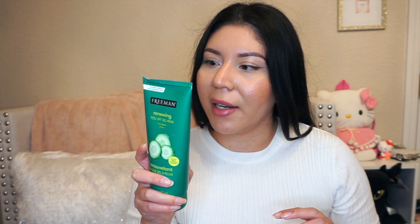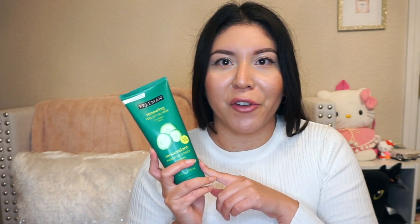You guys know every time I see one of these Freeman face masks, I always pick them up. I have like every single one they've come out with. But this is the Renewing Peel Off Gel Mask — it is a cucumber one, and it says it's for all skin types. You just apply it on the skin, leave it on for 10 to 15 minutes, and then peel it off. This brought back memories of the very first face mask I ever tried with my mom, which was also a cucumber peel-off mask.